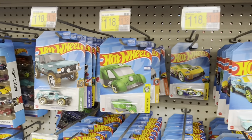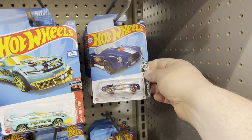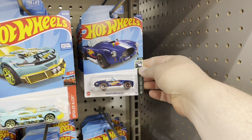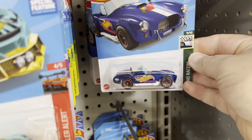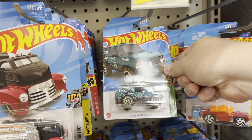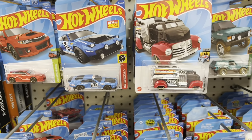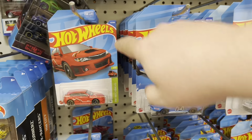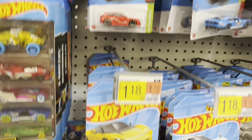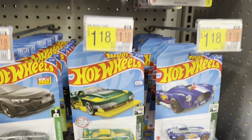Starting off in diecast, checking out the Hot Wheels. We got some new stuff — a Shelby Cobra with the Hot Wheels logo on it, a little Range Rover, a racing fuel truck. Some new stuff I haven't seen before, at least. Pretty cool.